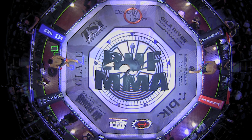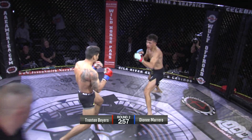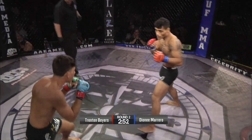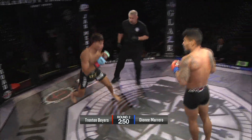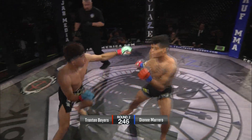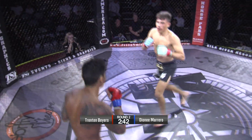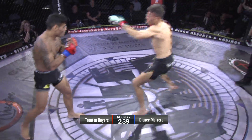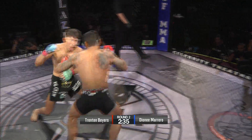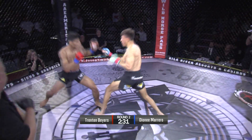Dude, these guys could be pro right now. Marrero just looks so calm, it's scary. Good leg kick from Marrero. These guys are swinging. Nice exchange there in the pocket. Marrero scored a nice little left hook right there.